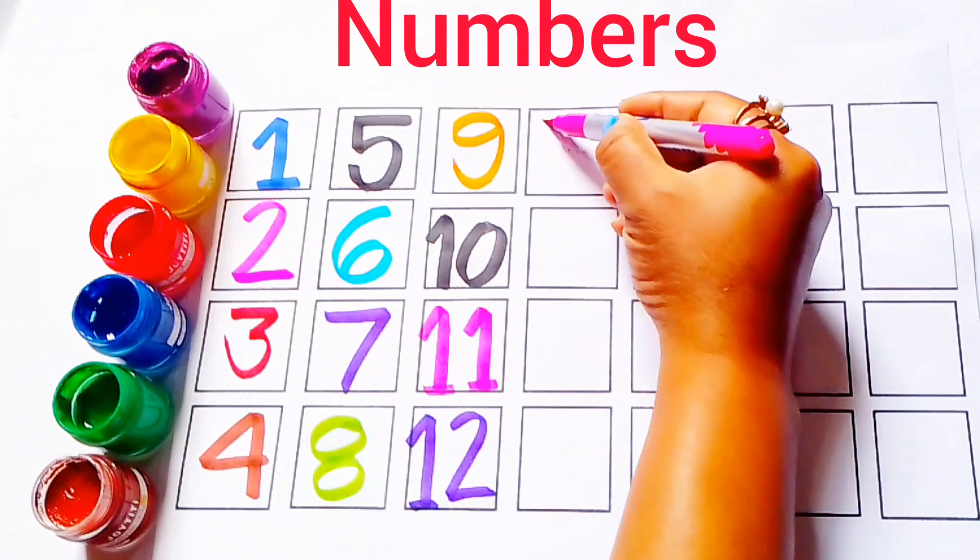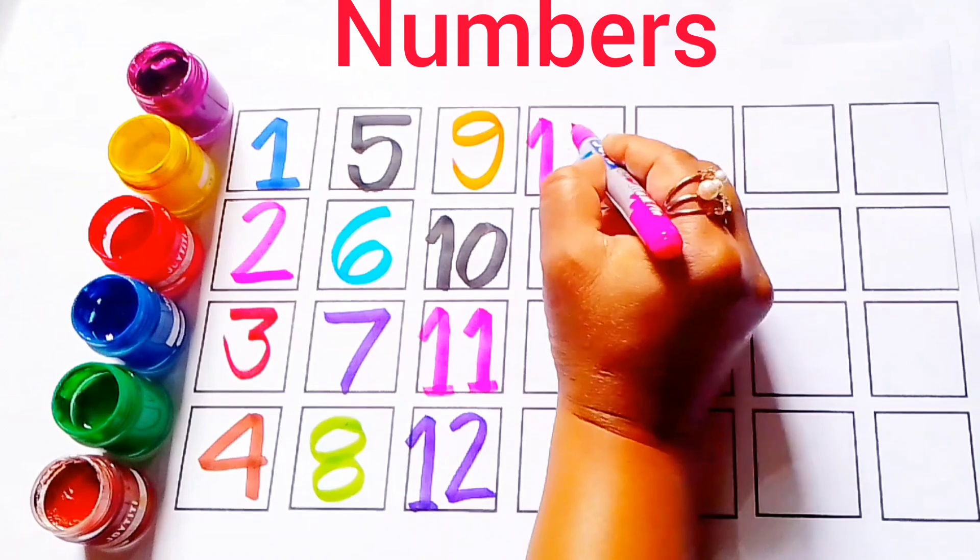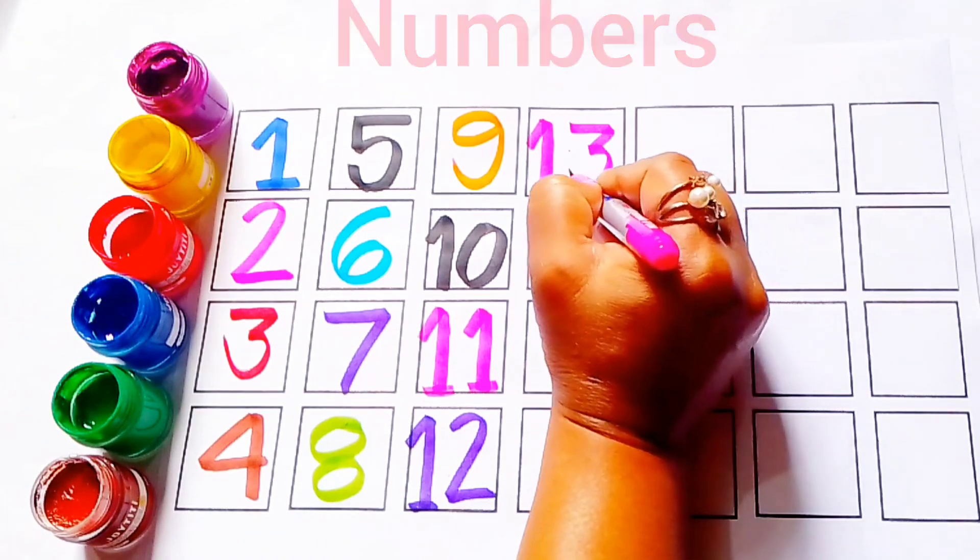Pink color. Thirteen. This is number thirteen.